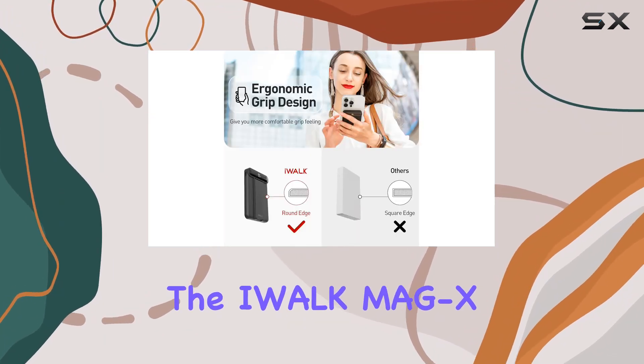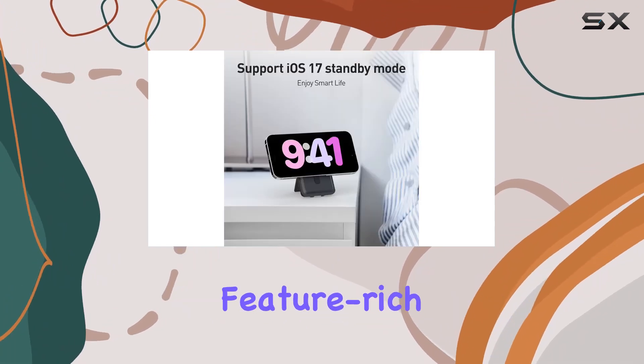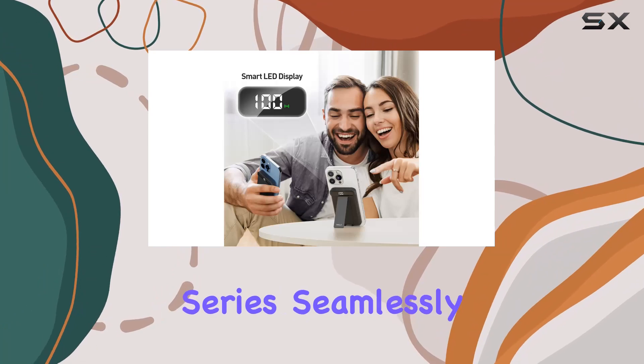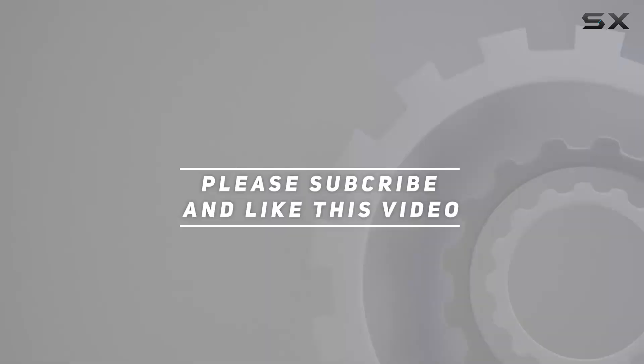Overall, the iWALK MAGX Magnetic Wireless Power Bank with Stand stands out as a well-designed, feature-rich accessory that complements the iPhone 15 series seamlessly. Check out the video description for an updated price, and thank you for watching.